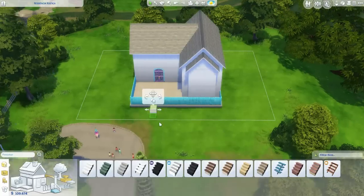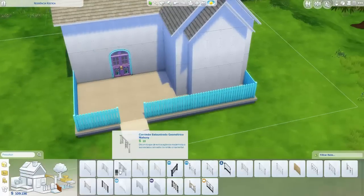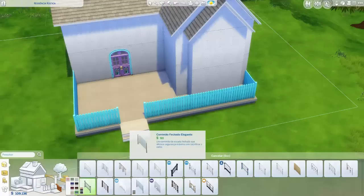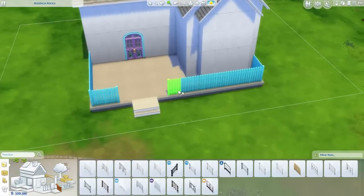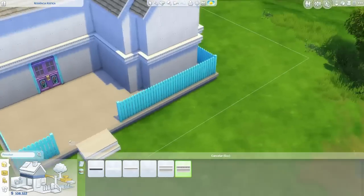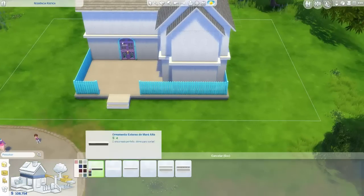Tem também a minha casa feita para vampiros — uma casa menorzinha. Caso vocês não tenham visto, vou deixar na descrição do vídeo pra clicarem e assistirem. E eu ainda estou devendo um vídeo com dicas de construções, mas vai sair, porque eu tenho muitas ideias.